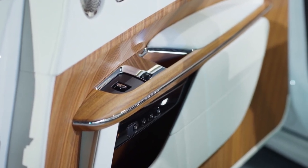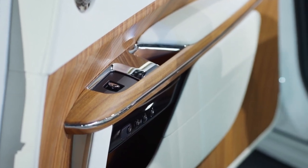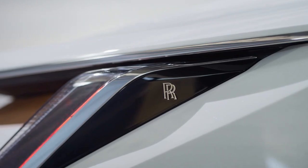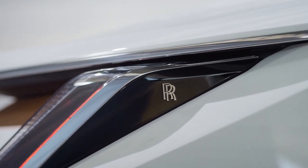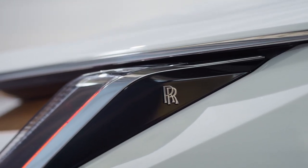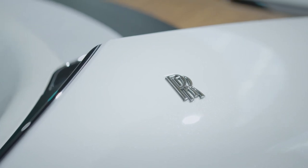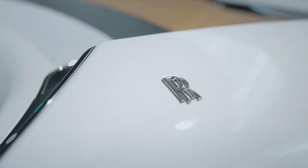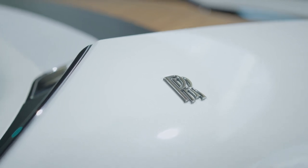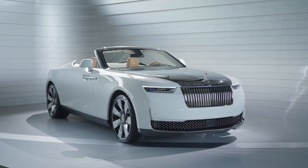In conclusion, the 2024 Rolls-Royce Arcadia Drop Tail is a true testament to Rolls-Royce's commitment to creating vehicles that are not just modes of transportation but expressions of art and craftsmanship. From the exquisite exterior design to the luxurious interior and powerful performance, every aspect of this Drop Tail exudes sophistication and class. If you have the means and the desire for the ultimate in automotive luxury, the 2024 Rolls-Royce Arcadia Drop Tail is the perfect choice for you.